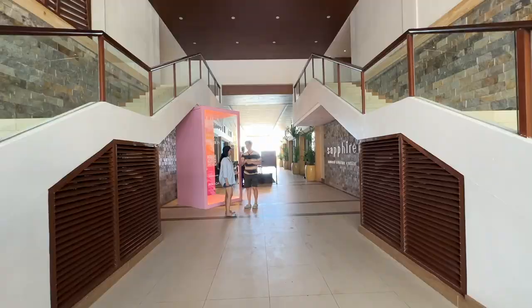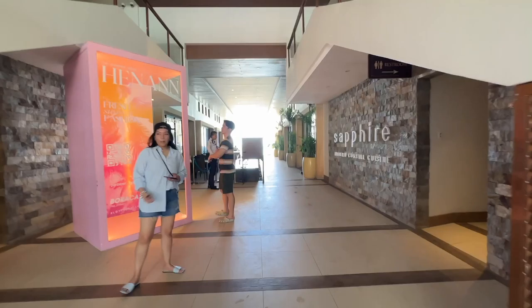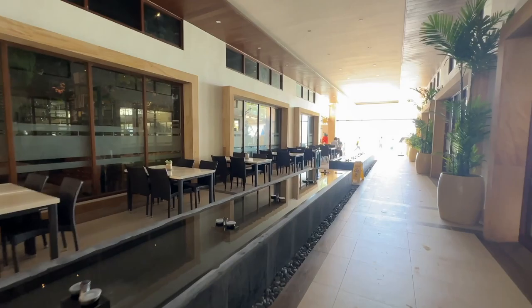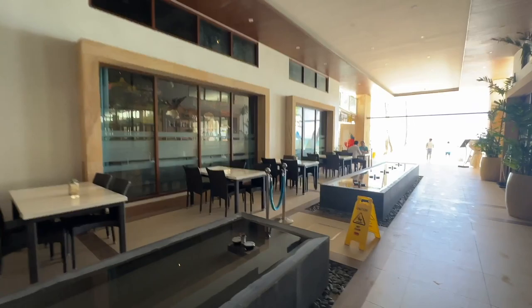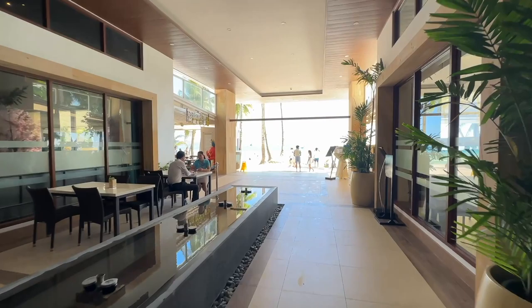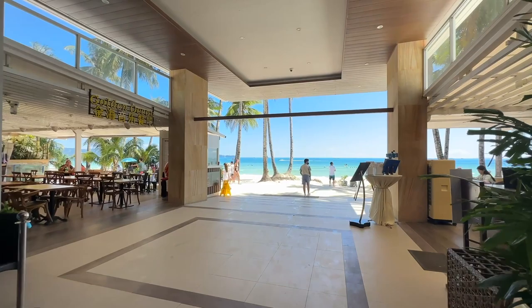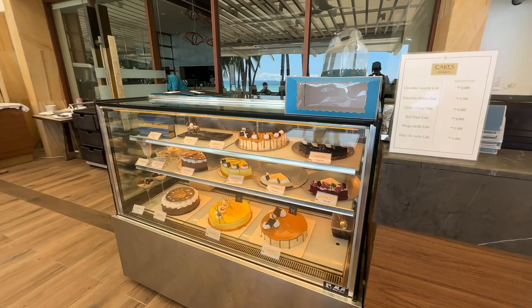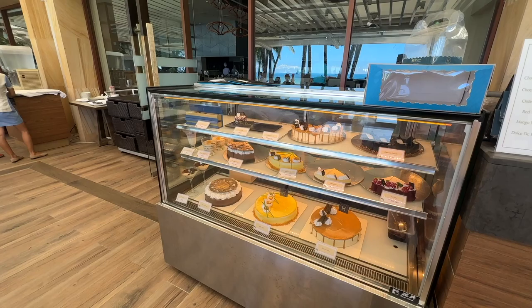Heading back to the main ground floor, there's a photo opportunity and then the Sapphire Modern Coastal Cuisine restaurant. The fountains out front are temperamental — sometimes on, sometimes off. This is the kind of thing you pay for at this hotel: access to the beach like this. They give you a complimentary drink voucher when you first check in to use here, and let's take you inside to show you the breakfast offerings.